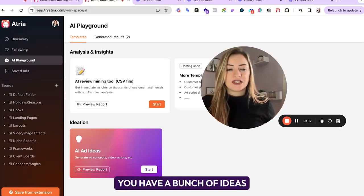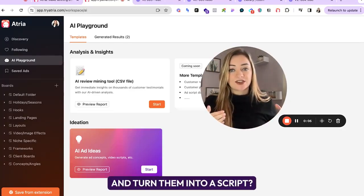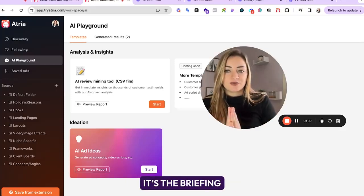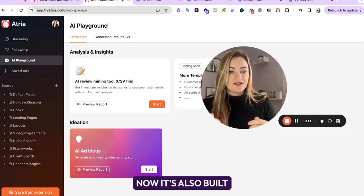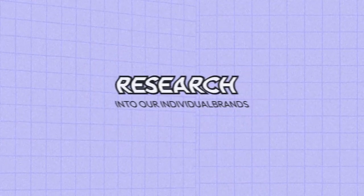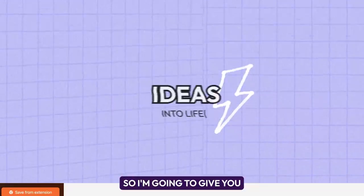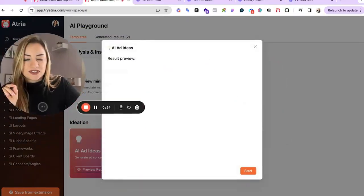So cool — you have a bunch of ideas, but now what? How do you actually take these ideas and turn them into a script? This is an entire step in creative strategy — it's the briefing and scripting process — and it's also built into the same platform. So we went from inspiration to research into our individual brand's customer data, and now we're going to take those ideas and bring them to life.